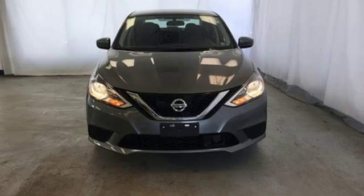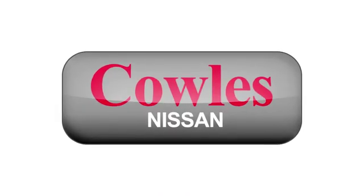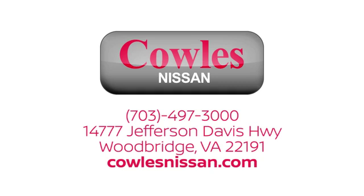Stop in for a test drive and make it yours today. You're not just a number at Kohl's Nissan — you're a family member. We work hard to make owning a new vehicle easy, fun and affordable. We're conveniently located at 14777 Jefferson Davis Highway in Woodbridge.